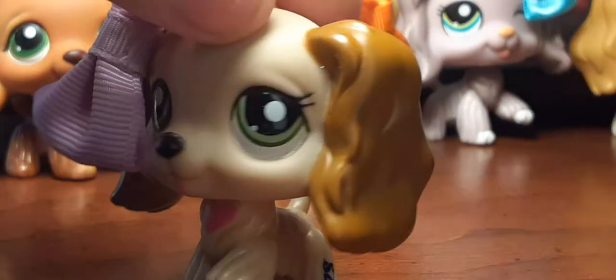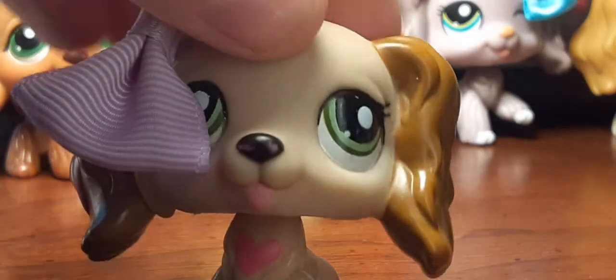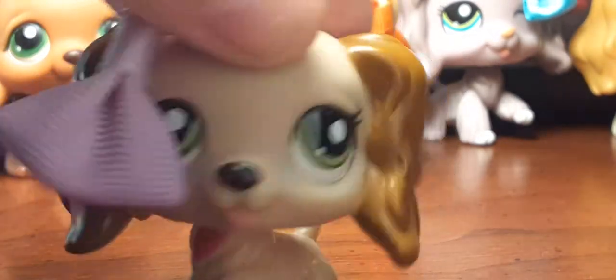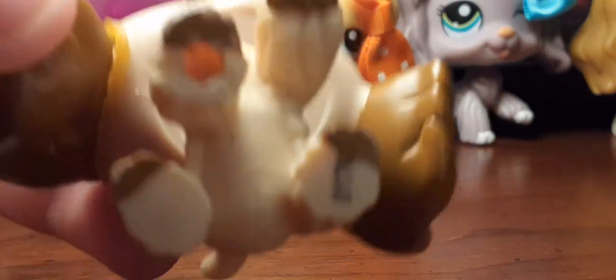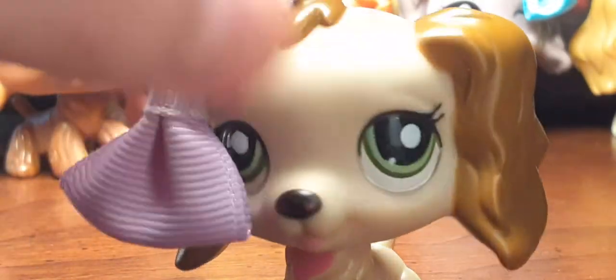Next up is a Valentine Cocker Spaniel, but she's also known as the Nintendo Cocker Spaniel. She has hearts, so she might as well be a Valentine's Day special. I got most of these on Mercari — I got her on Mercari.